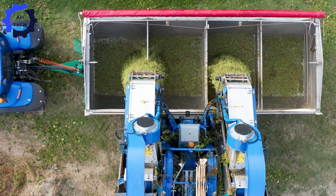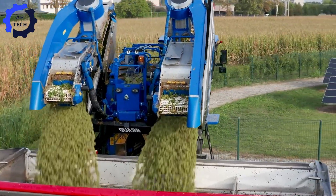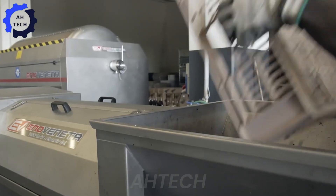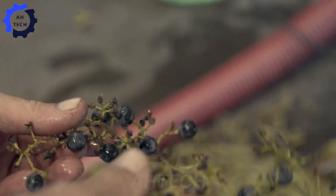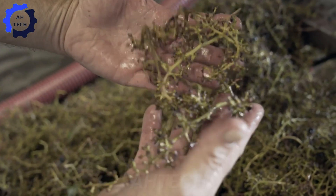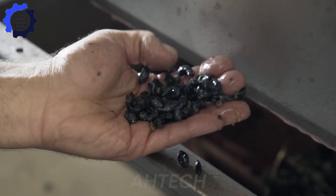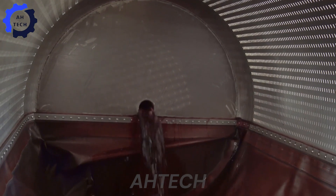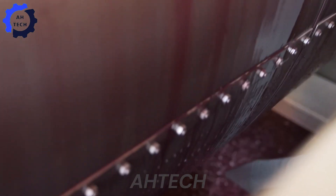These grapes are then placed in specialized containers designed to minimize bruising and protect their freshness during transportation to the winery. Next up is the Eno Veneta Impianti, a groundbreaking innovation designed for medium-sized wineries striving for perfection. Capable of processing up to 44,000 pounds of grapes per hour, the system combines efficiency and precision, making it ideal for producing organic and premium wines. Its advanced technology ensures gentle grape handling, preserving the natural flavors and aromas needed to craft premium wines.